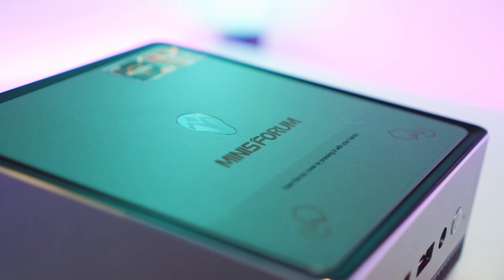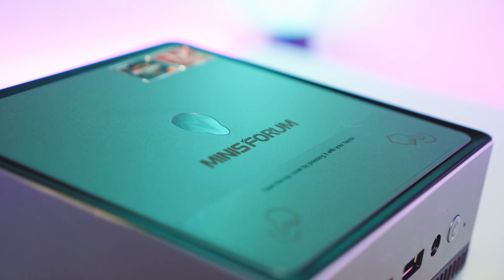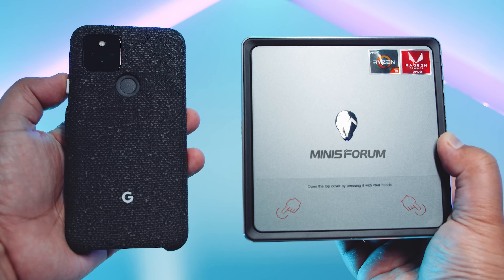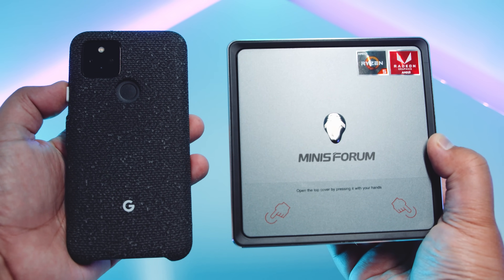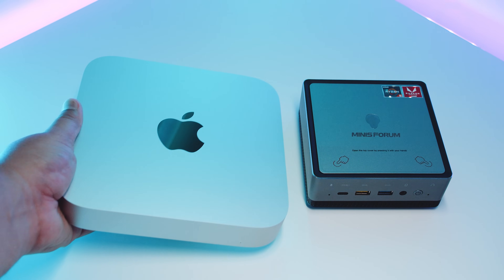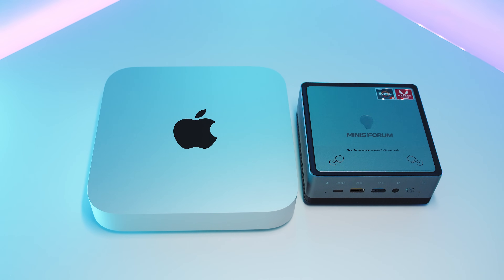Let's talk about the size. This is basically the size of any of those older Intel NUC PCs, however this is an AMD system. Comparing it to my Google Pixel 5, you can see it's very very small — about five inches by five inches in imperial. Comparing it to the Mac Mini, the Mac Mini absolutely eclipses the size of this tiny little mini PC.